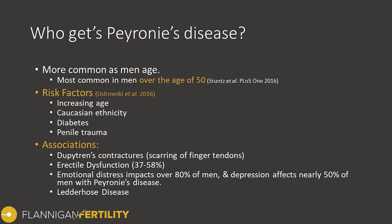Men with Peyronie's often have a lot of emotional distress, impacting over 80% of men. Depression has also been found in nearly half of the men that have Peyronie's disease. So this is something you certainly want to talk to your family doctor about and get connected with the right people to ensure you're looking after yourself. The final association we're aware of is something called Ledderhose disease — basically the same process of collagen deposition and plaque formation, but within the tendons on the bottom of the foot.